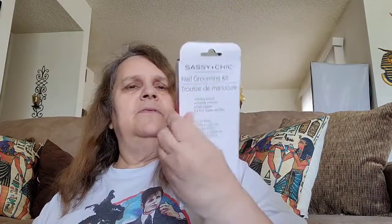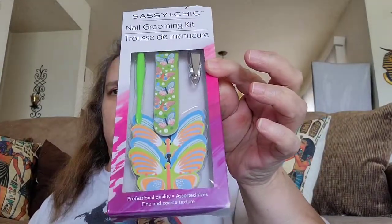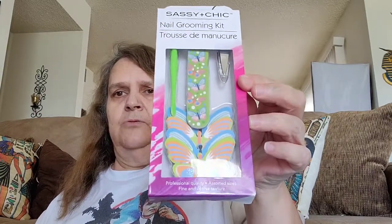I picked up this Sassy and Chic nail grooming kit — it has seven pieces. I'm almost done making a loaded bag and I'm going to put this in there and send it to a good friend of mine, Hazel Yure. She has a YouTube channel — if you want to go check her out I'll link her channel in the description. I've known Hazel for years and she's a good supporter.